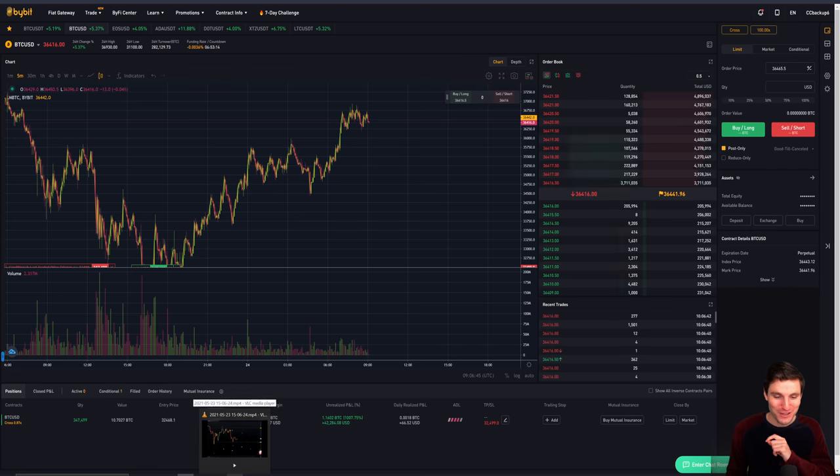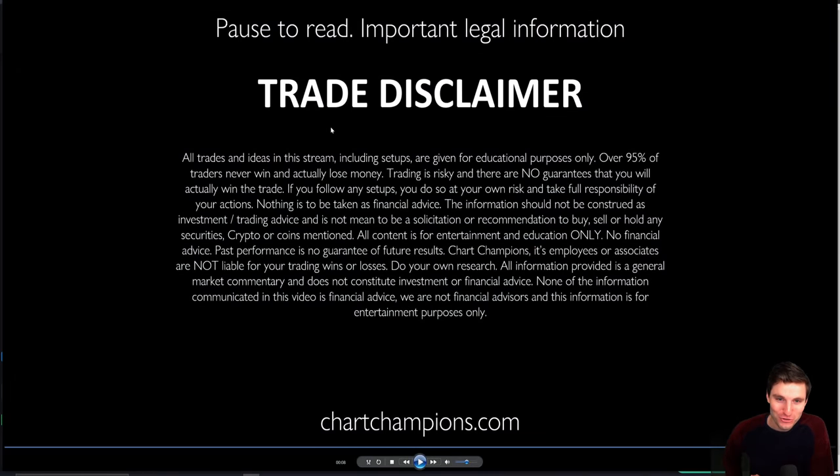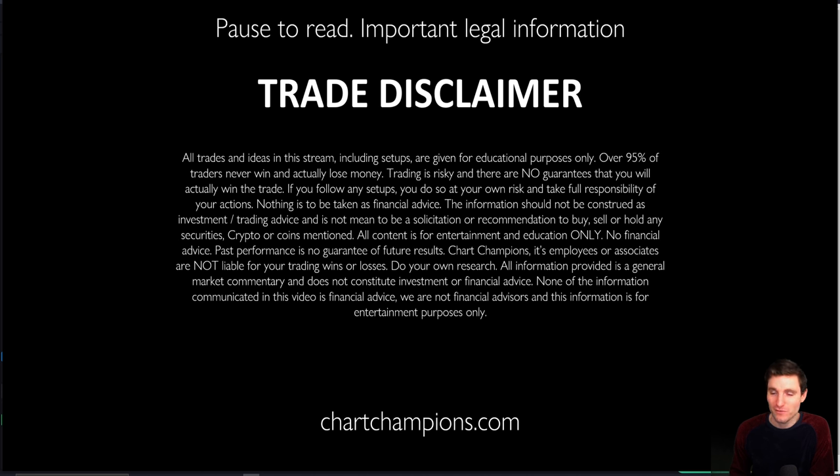Before I go — of course the legal disclaimer. We nearly forgot that one. Legal disclaimer obviously applies to everything I've talked about in this video. Educational entertainment video only, no financial advice, not telling you what to do. Do your own research, read this and understand. I hope you had an entertaining video. Thank you ever so much, and I'm going to go back to the charts. Cheers.